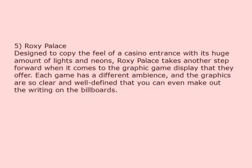Roxy Palace. Designed to copy the feel of a casino entrance with its huge amount of lights and neons, Roxy Palace takes another step forward when it comes to the graphic game display that they offer. Each game has a different ambience, and the graphics are so clear and well-defined that you can even make out the writing on the billboards.